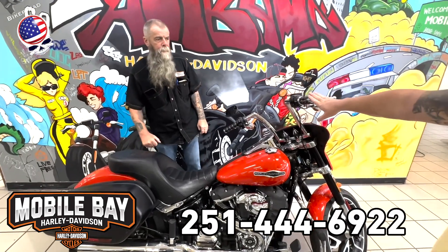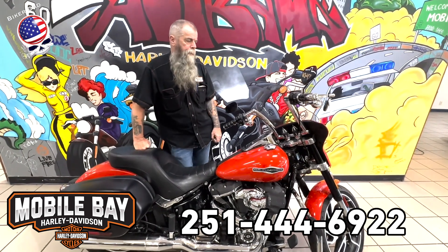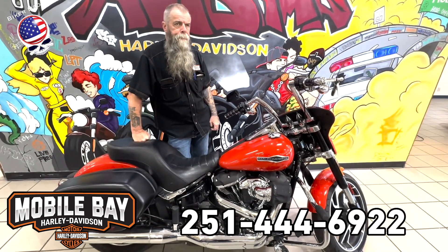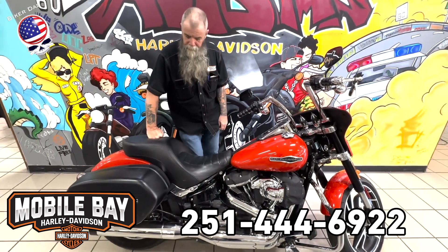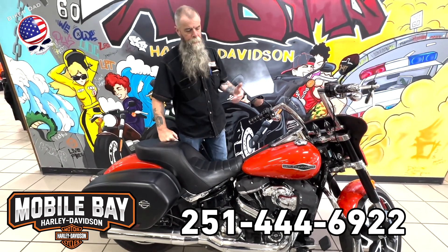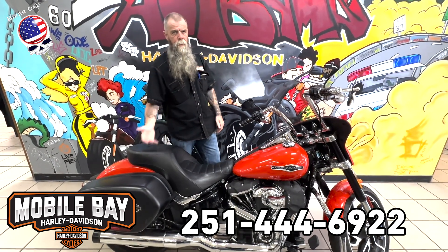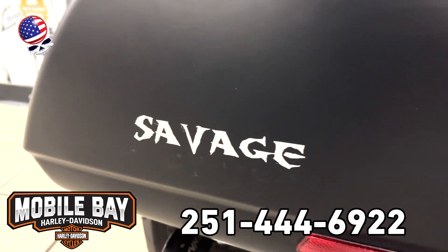I've seen a lot of these — the first time I've seen one with ape hangers on it. He put those on himself, and it's also the first time I've seen somebody change the seat out too. The other thing I do like about the newer ones is they actually color-match the bags. I think that's something Harley should have done right from the start.